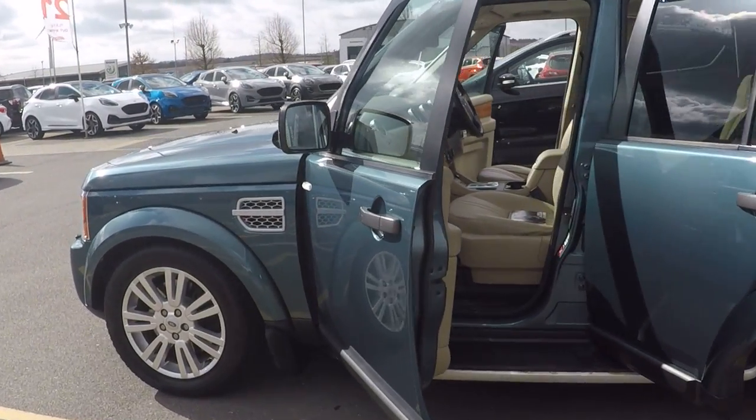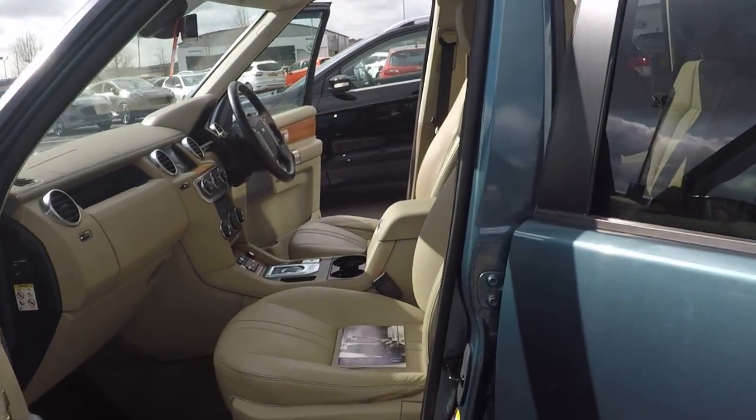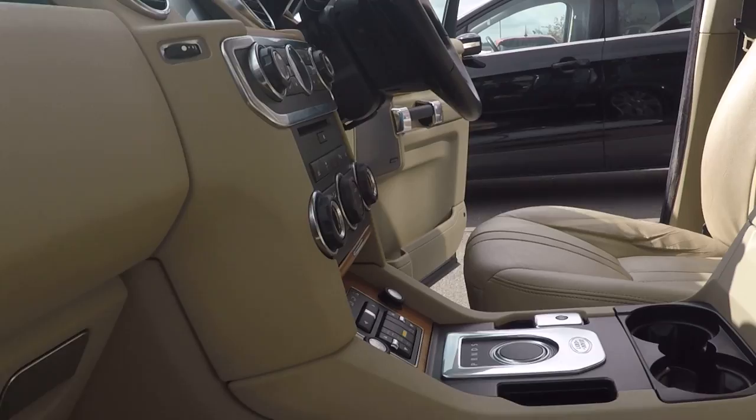It's got a fabulous full service history as well, just showing you that now.